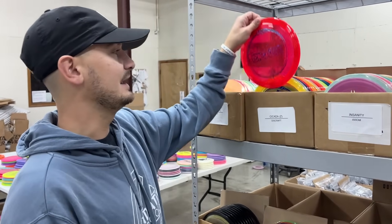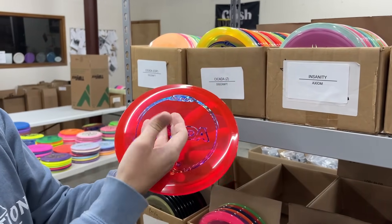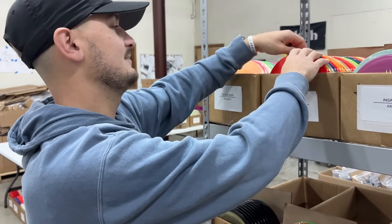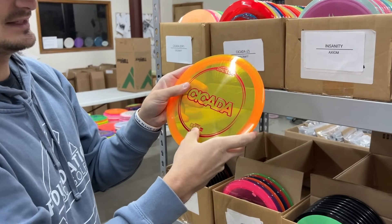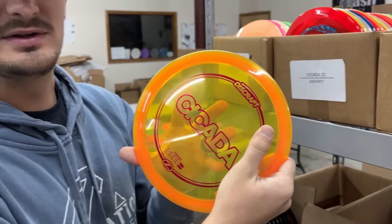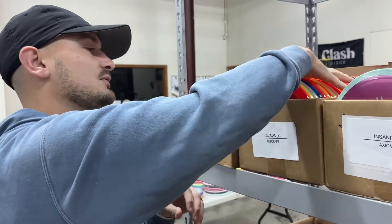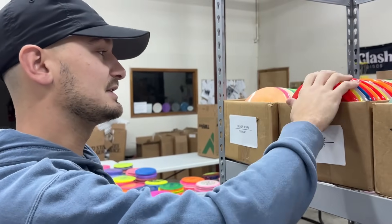Something that is hitting the site right now is some stock Cicadas. We had the proto — or the test flight first run ones — came in first. Now we have stock C-line Cicadas. This is a staple in my bag. I absolutely love it for hyzer flip to turn. The flight numbers are 7, 6, -1, 1, unless the stock runs a lot more stable — it's a little flippier than that. When we threw the first run one, it was actually close to those numbers.